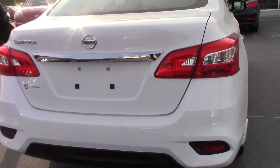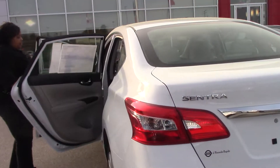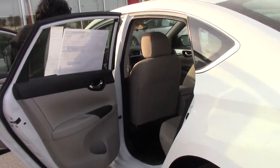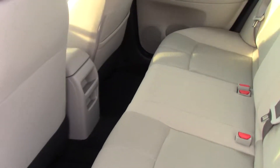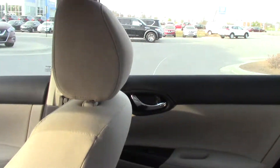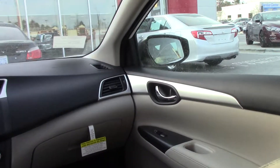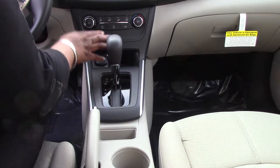On the inside, it's a marble gray interior. Very pretty, very clean — that's because it's brand new. It has the chrome door handles on the inside, chrome Nissan symbol on the front and on the steering wheel. Cup holders.